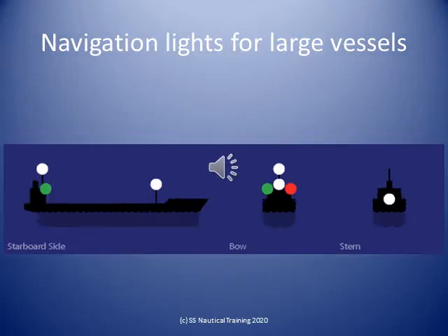A power-driven vessel of more than 50 meters in length, when underway, shall exhibit a masthead light forward, a second masthead light abaft and higher than the forward one, sidelights, and a stern light.